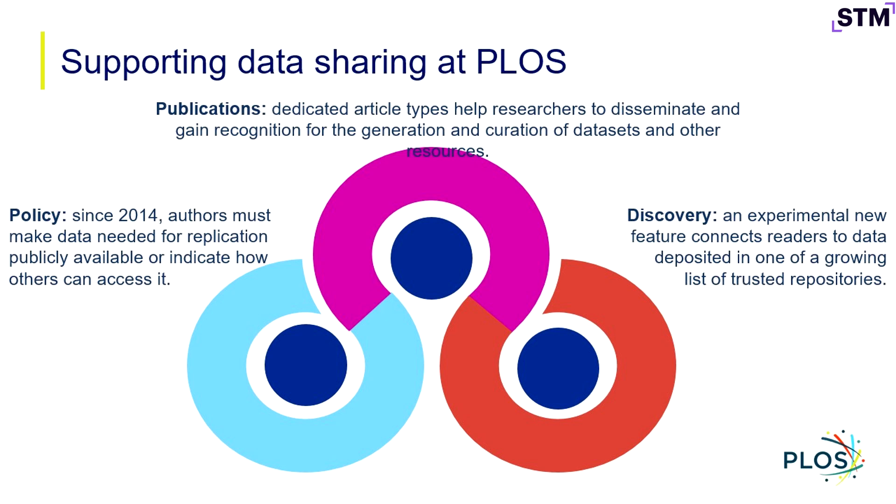A discovery piece is something we're increasingly thinking about. We have an experimental new feature that we're calling accessible data, that really aims at connecting readers to data that has been deposited in repositories, because we see that as a better practice. Really trying to make those datasets visible at the point of access on the published article itself.